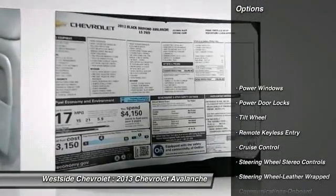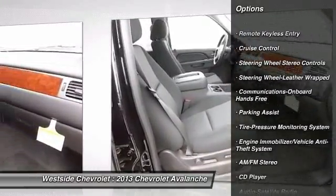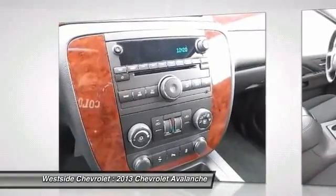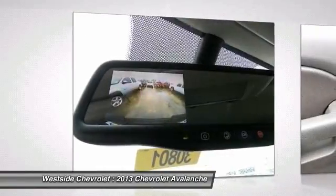Running boards, traction control, anti-lock braking system, power passenger seat, front air conditioning, Bluetooth wireless data link for hands-free phone, power steering, cruise control, floor mats, and aluminum wheels.